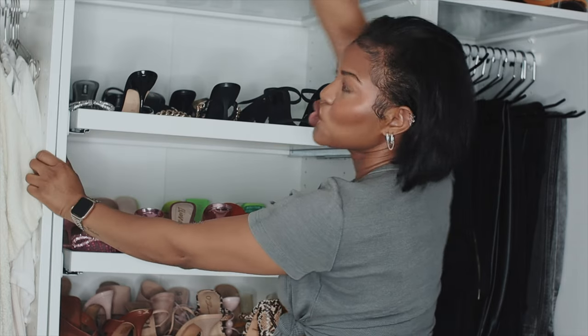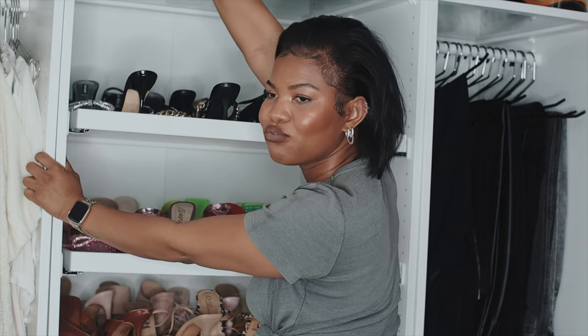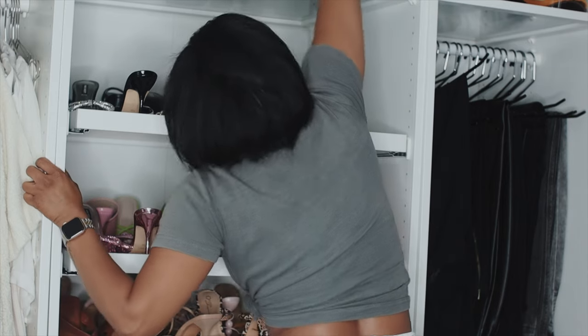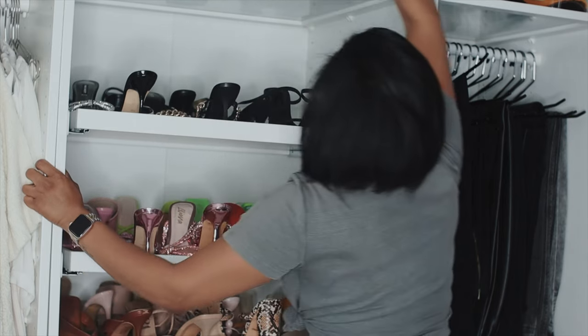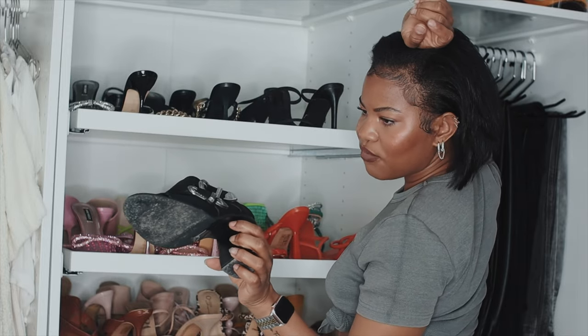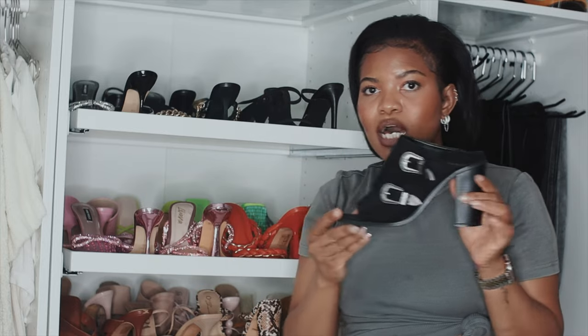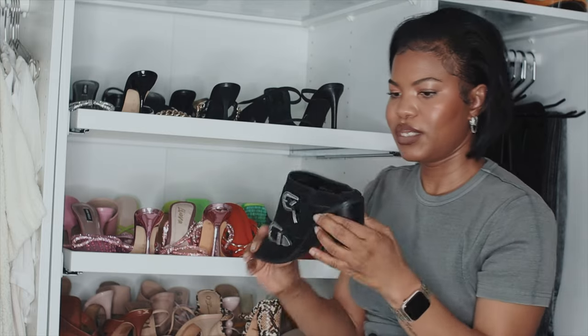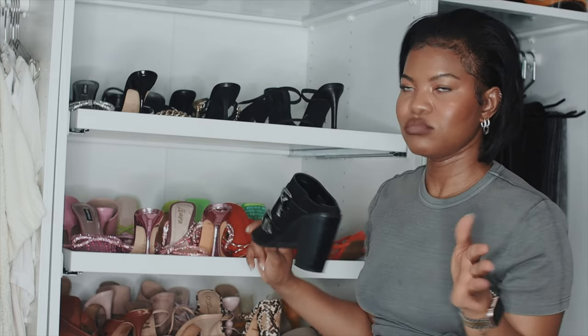The last two shoes are on the top shelf — it's glass and I can barely reach them. This one from Forever 21 is from back in those days. When I purchased it I actually hated gray, but I like these because they're a simple, basic heel — if you just want something casual.